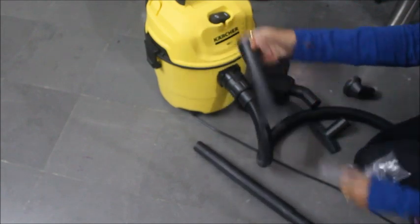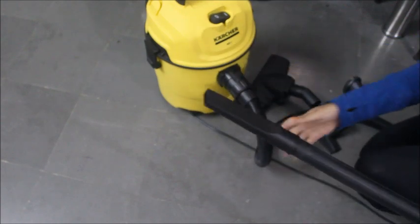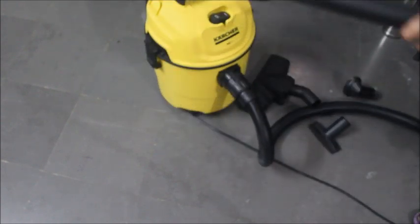You can clean the car corners. You can clean the seat covers and the sofa covers. You can clean the sofa in the middle as well.